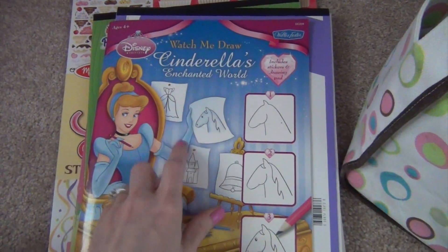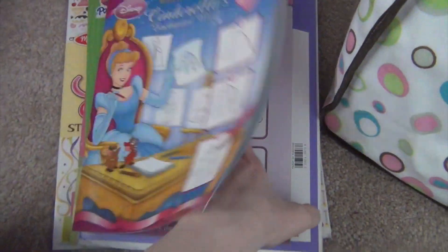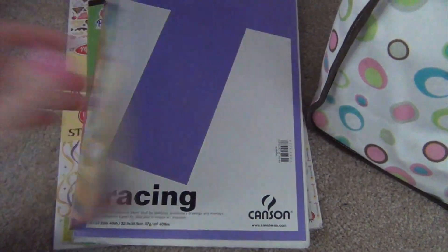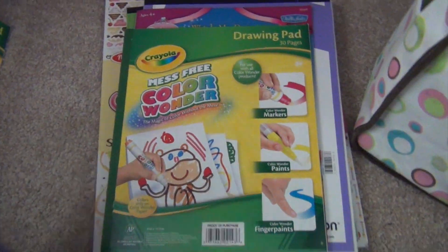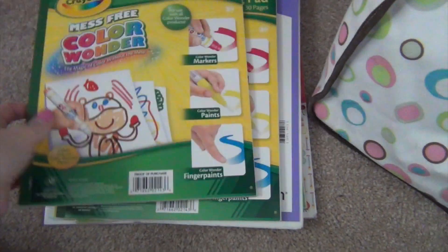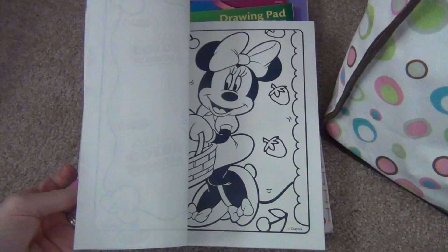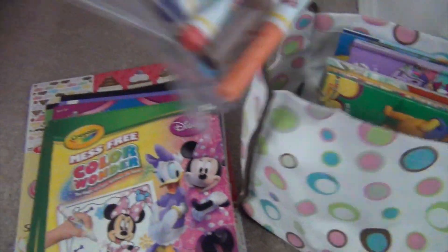I brought the Watch Me Draw Cinderella book we've had for a long time - it tells you step by step how to draw things from Cinderella. I brought some tracing paper in case she wants to trace. She's getting a little old for Color Wonder stuff but I thought it'd be a nice way to keep things clean in the car. I've got two of the Color Wonder drawing pads and a Minnie Mouse coloring book, with her Color Wonder markers in a little bag.